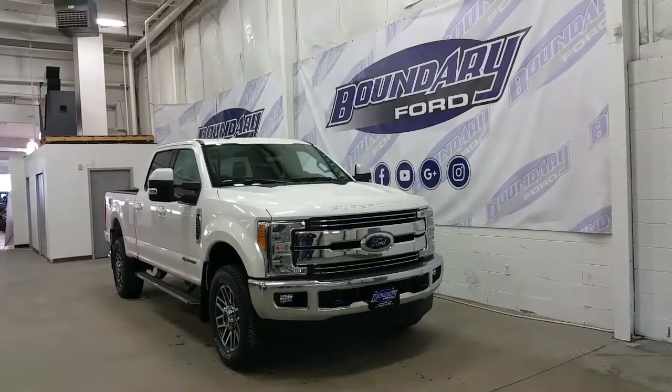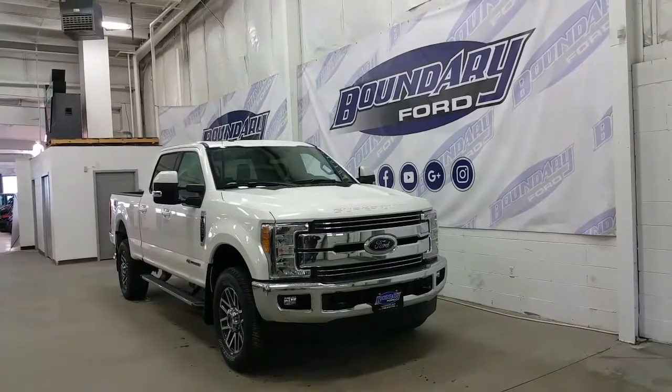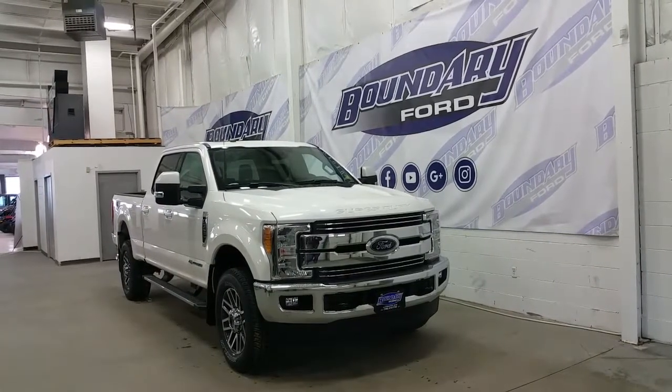Welcome to Boundary Ford, located at 2502 50th Avenue in the border city. Today we're taking you on a tour of an all new 2017 Ford F-350 Super Duty Lariat.